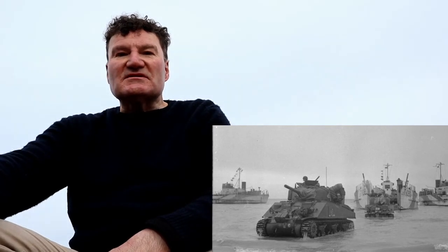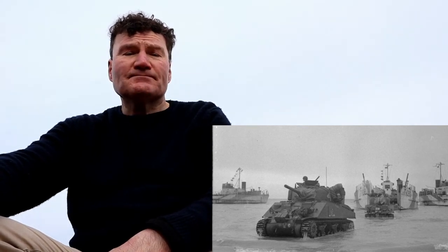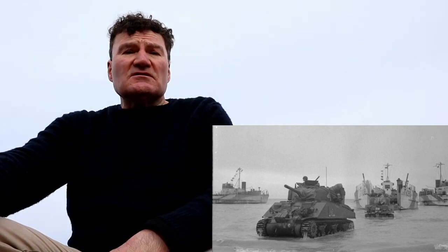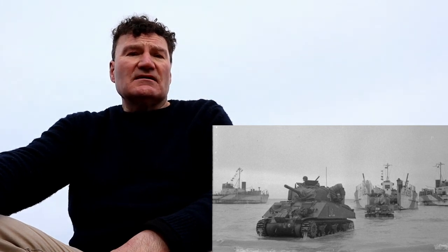Exercise Tiger was one of a series of preparations for the D-Day landings, and the exercise itself took place in April 1944 here in South Devon on Slapton Sands. To give you a little bit of background, American troops had arrived at various locations across the South Devon coast, and to prepare for the exercise a number of South Hams villages had to be completely evacuated.